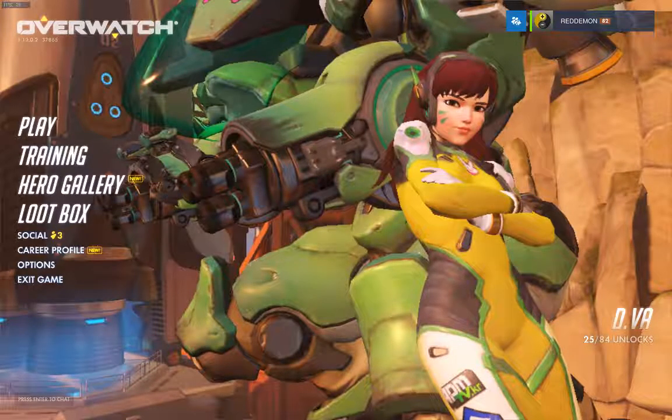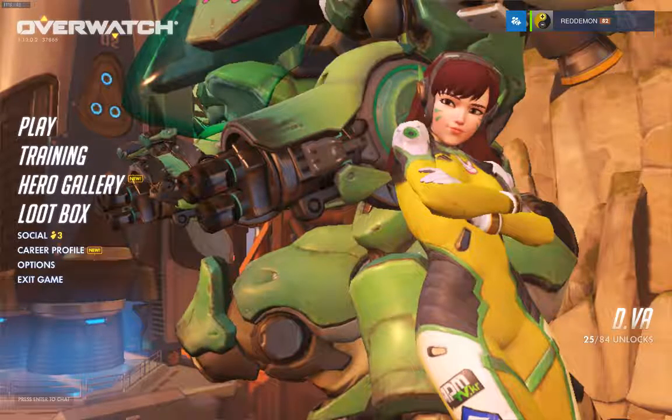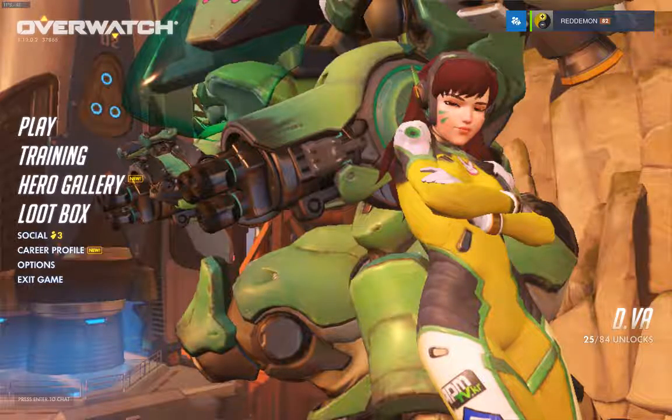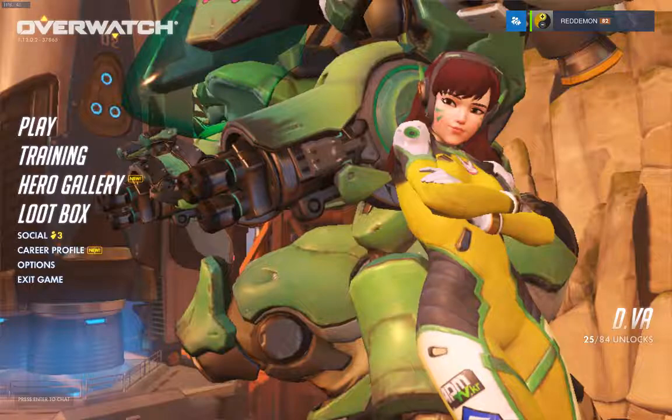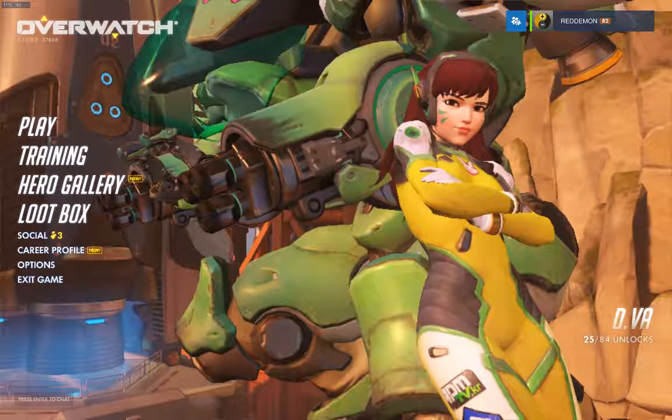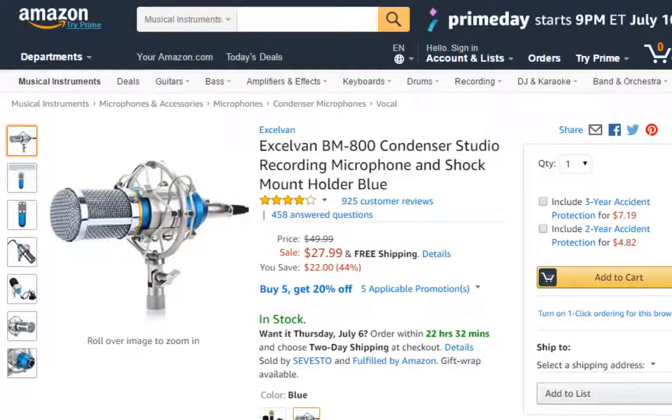Hey guys, the Black Blue Wolf here. Today I have an awesome microphone review — the microphone I've been using for all my videos for the past year or so. It's the Excelvin BM-800 condenser studio recording microphone with shock mount holder. You can find this on Amazon; I'll put the link in the description below so you can check it out or buy it.